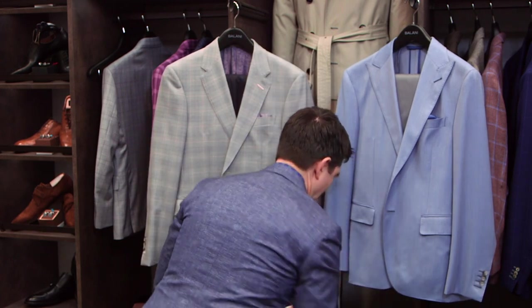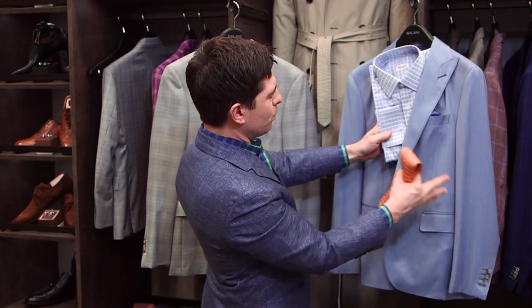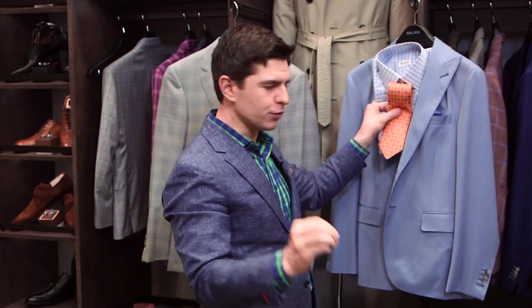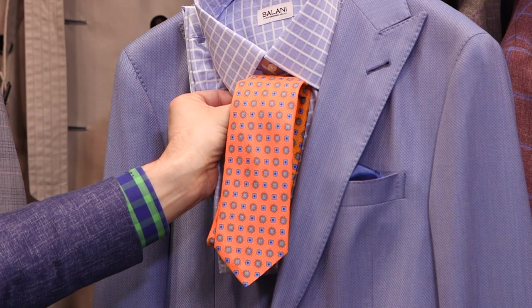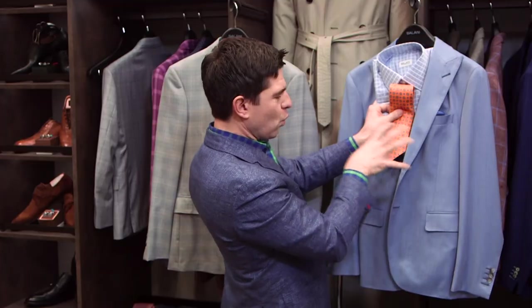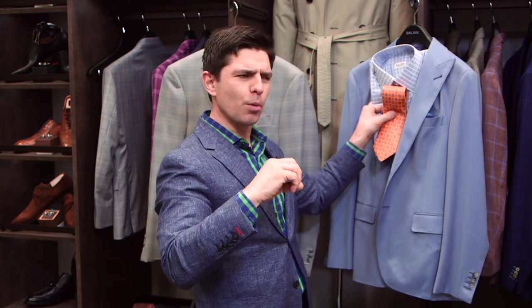Orange is a really happening color especially heading into spring — so a monochromatic look: blue with a blue check shirt, and then you want to go with a smaller pattern on the tie. The rule of thumb when pairing shirt, tie, and jacket is you can do different patterns as long as they're different dimensions. This jacket has a very small texture, the shirt has a large plaid, and the tie has a medium-size square — it works because they're all different sizes. The more patterns you have in your outfit, the more sophisticated your look.